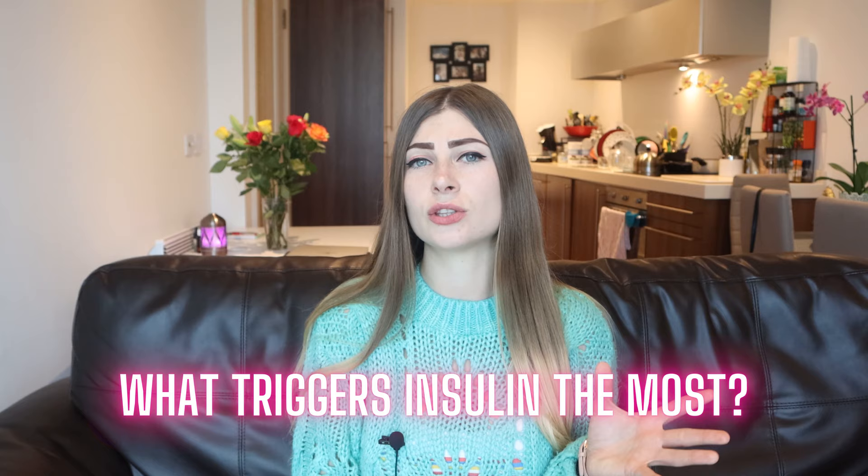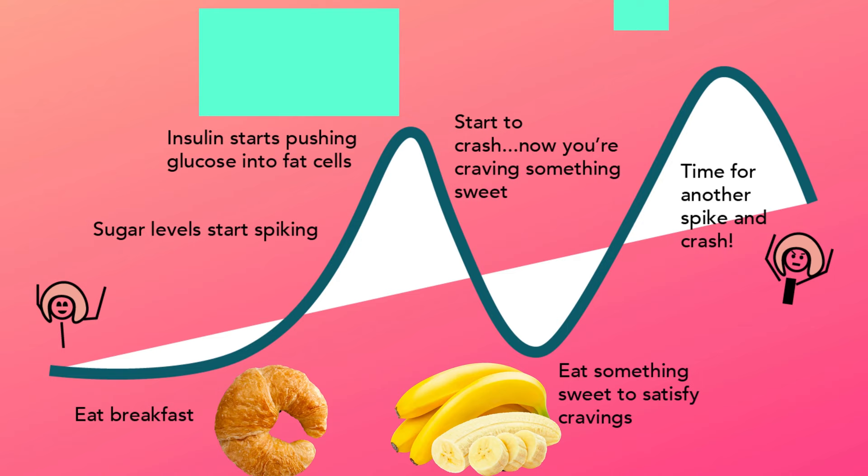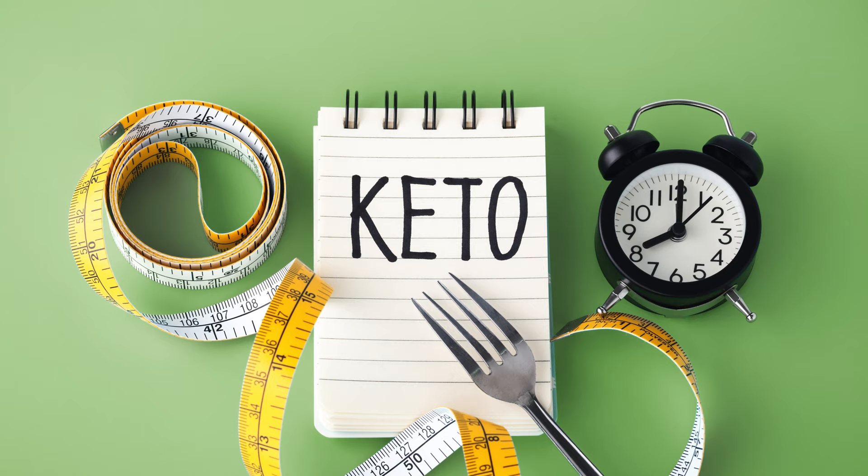What triggers insulin the most? High carbohydrate diets and frequent eating — and these are linked together. If you eat a lot of carbohydrates, let's say 50% of your daily calories are from carbohydrates, you will have constant blood glucose spikes and energy crashes. Then you'll be hungry again very quickly and need to snack between meals. When you go keto, you don't have this issue anymore because you get a steady supply of energy. The two most important steps to rid type 2 diabetes are to reduce the carbs and reduce the frequency of eating.